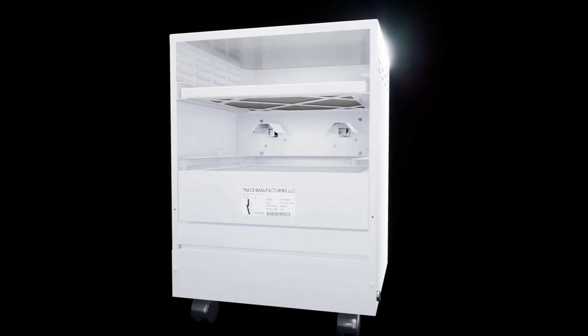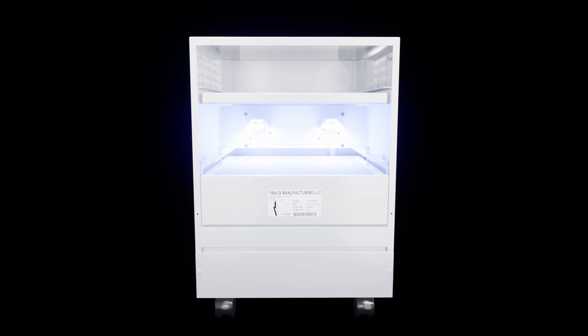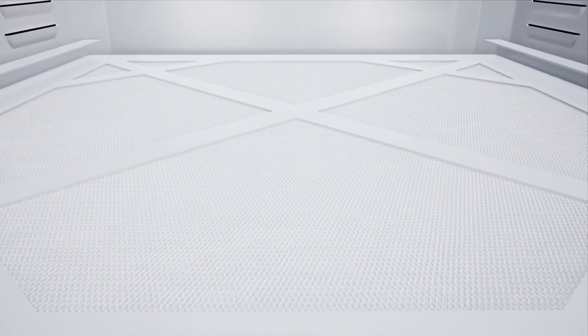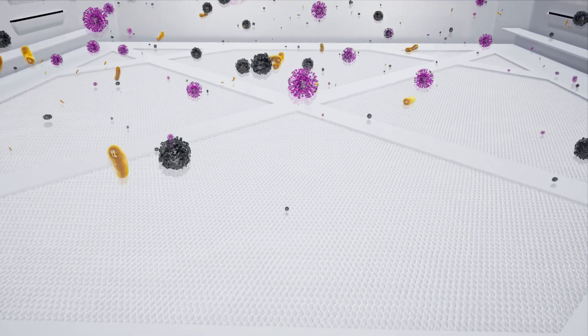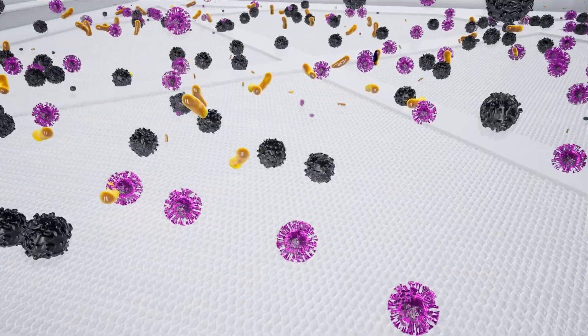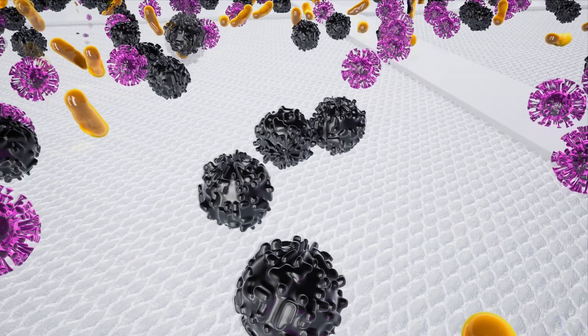This combination of our carbon web pre-filter and patented UVC technology ensures that 99.99% of airborne microorganisms and contaminants within 1,000 square feet will be virtually wiped clean. The TRAX portable UVC air purifier contains the highest possible amount of filter media than any other HEPA filter available.